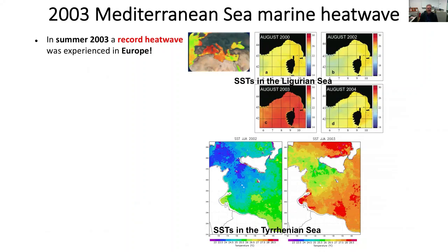To give some context of other marine heatwaves around the world: in 2003, there was a record atmospheric heatwave over Europe. Thousands of people died in France, Spain and other countries, and it was really a record event.